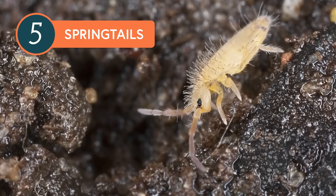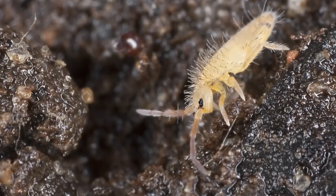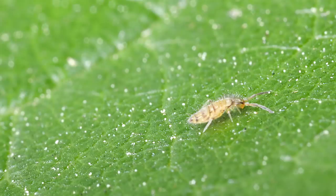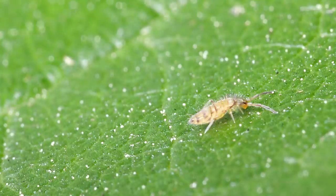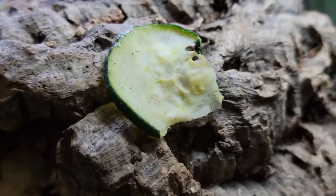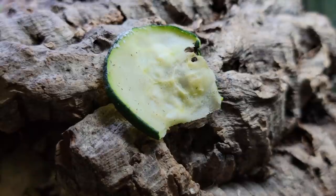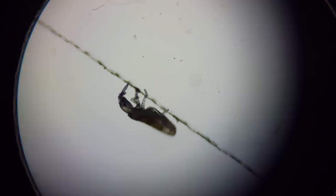Last up are our springtails. They're tiny hexapods, and unlike insects, they have internal mouthparts and make up the subclass Collembola. They are the smallest of our detritivores and are too little to see clearly without magnification — if you're looking closely at soil, they mostly just look like white or gray specks moving around. But up close we can see them much better. Springtails are one of the most numerous animals on Earth, found anywhere there's damp soil and decaying organic matter, like leaves.